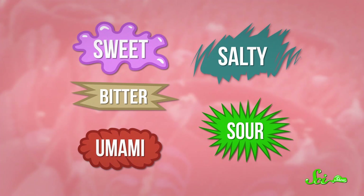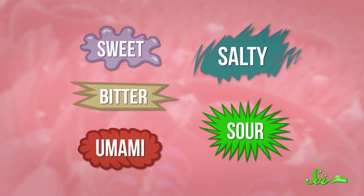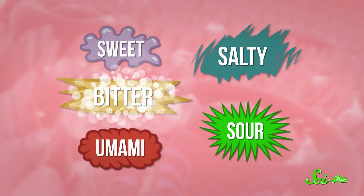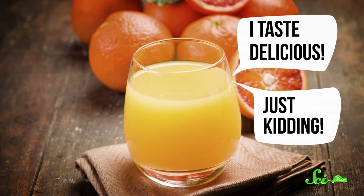Surfactants do two things to those receptors. First they make it hard to taste sweetness, and then they make it easier to taste bitterness. So after you brush your teeth and you still have a little bit of residue from the toothpaste in your mouth, that sodium lauryl sulfate just slots itself right into your sweet receptors. When you take a swig of OJ, it keeps those receptors from receiving the signal that there's sugar in this.